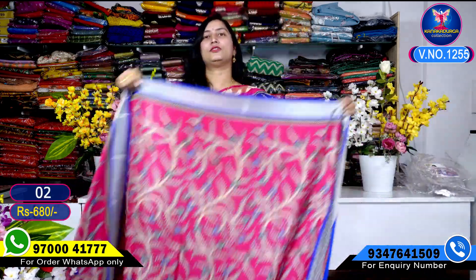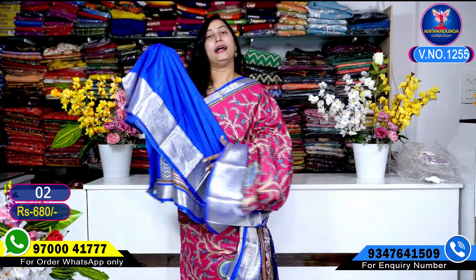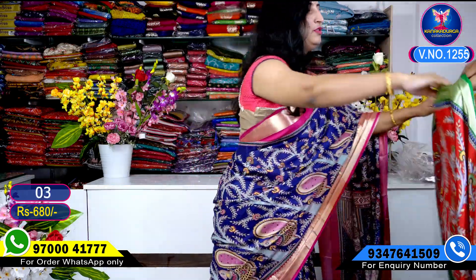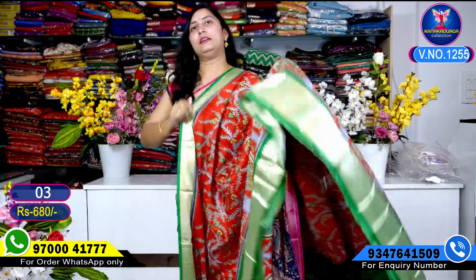This is a pink color combination. This is a royal blue color combination — this is a silo sun. This is a green color combination. This is a yellow color combination. Next color combination is a beautiful red color combination. This is a blue color combination. This is a green color combination.